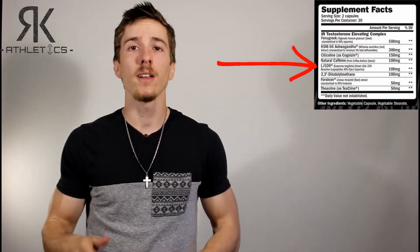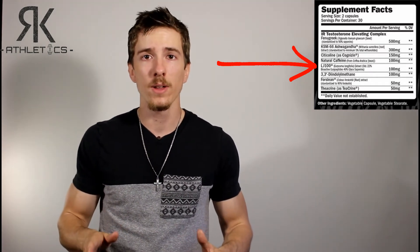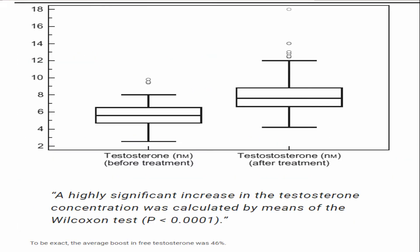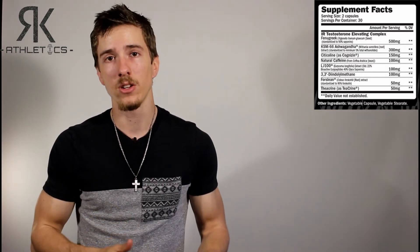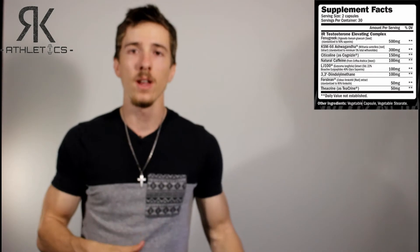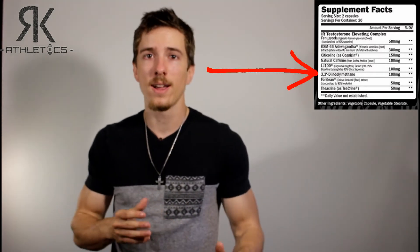Next up is LJ100, a standardized Tongkat Ali extract. Tongkat Ali has been used to increase testosterone levels, and research does agree with that statement. Over a one-month study, patients were given 200 milligrams of Tongkat Ali daily and the results showed an average boost of 46 percent in free testosterone levels. Now, not all studies agree with the effects of Tongkat Ali supplementation, so your results may differ, but 100 milligrams is a nice, safe dosage.